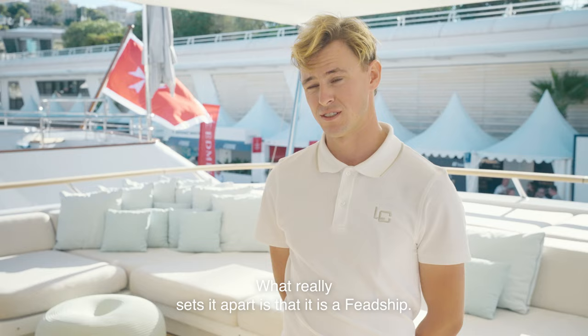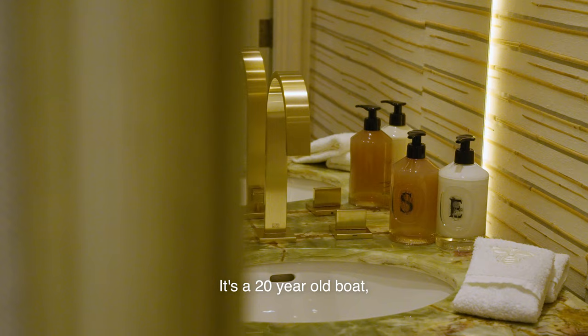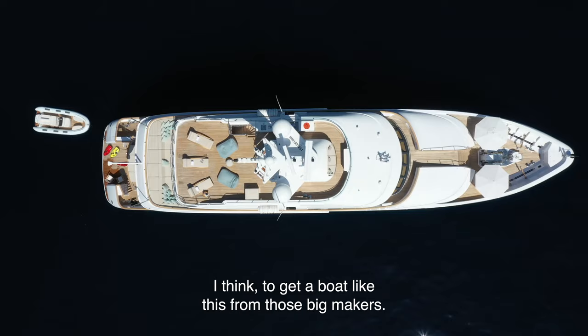What really sets this boat apart is that it is a Feadship. It has that pedigree. It now has a proven track record. It's a 20-year-old boat, it's still going very strong, and it's now very difficult, I think, to get a boat like this from those big makers.